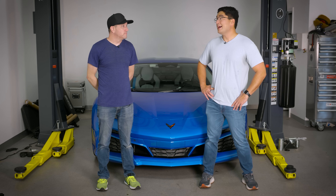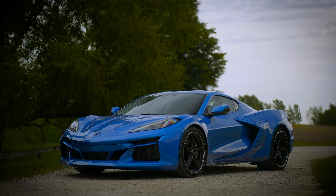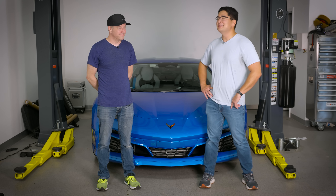Mark, we're here to talk about the Acura ZDX and the Honda Prologue, and thankfully we have a good standard behind us — the Corvette E-Ray — because just like both the Honda and Acura, it's really a GM. And this is peak GM behind us, Mark.